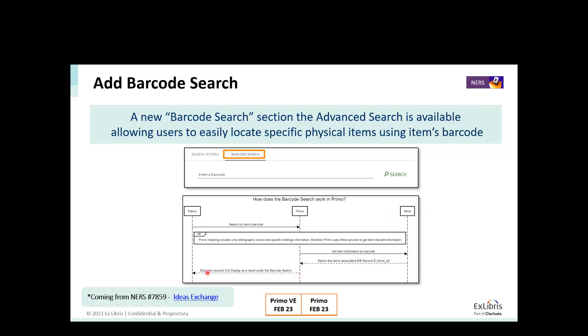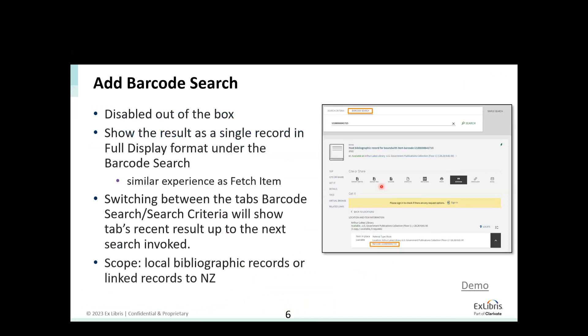Once we get that, we display the results to the user in Primo as a full display underneath the barcode search. I will do a demo. This is available in both Primo and Primo VE in the February release. It came from NERS and also from the idea exchange. Before I do the demo, I just want to share — this is the display of the full display once the result is retrieved. This is the way the user will look at the barcode result. In the demo, since we are switching states technically, there might be a slight refresh, but this was the design — we want to save the user an additional click to go and enter the full record.